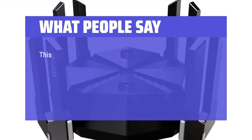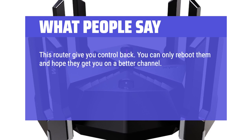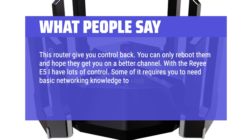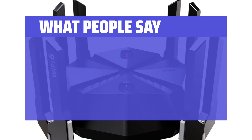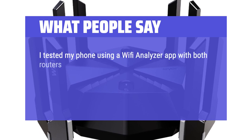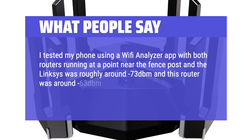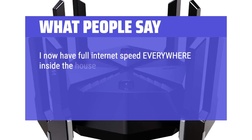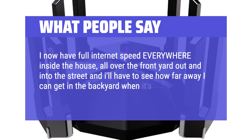What people say: this router gives you control back. With the Riii E6 you have lots of control — some of it requires basic networking knowledge to keep from mucking things up, but it gives you total control over your network. Testing with a Wi-Fi analyzer app near the fence post, the Linksys was roughly around -73 dBm and this router was around -63 dBm, so this definitely wins the range game. I now have full internet speed everywhere inside the house and all over the front yard.